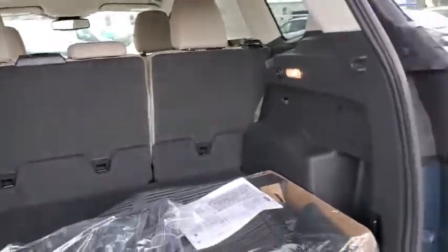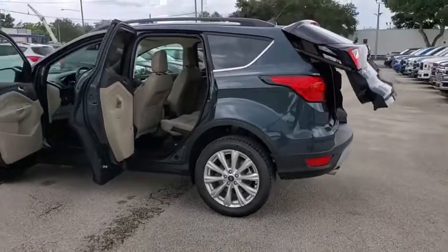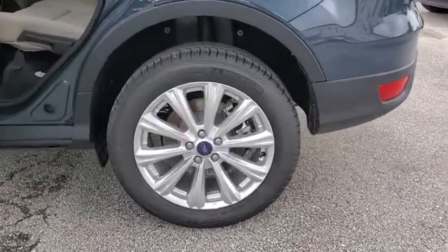Security system, compass, power windows, electronic stability control, rear window defroster, trip computer, heated front seat, overhead console, tachometer.